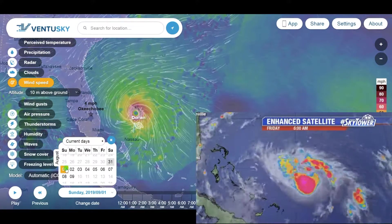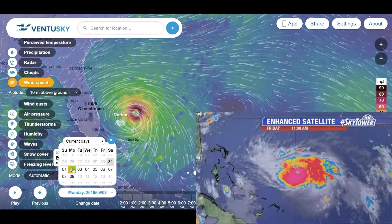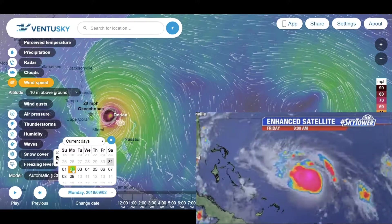Hurricane reconnaissance planes have been flying in throughout the morning. What they've seen is the pressure has actually been fluctuating in the storm, but they've also noticed over the past half hour or so what we're actually seeing now.